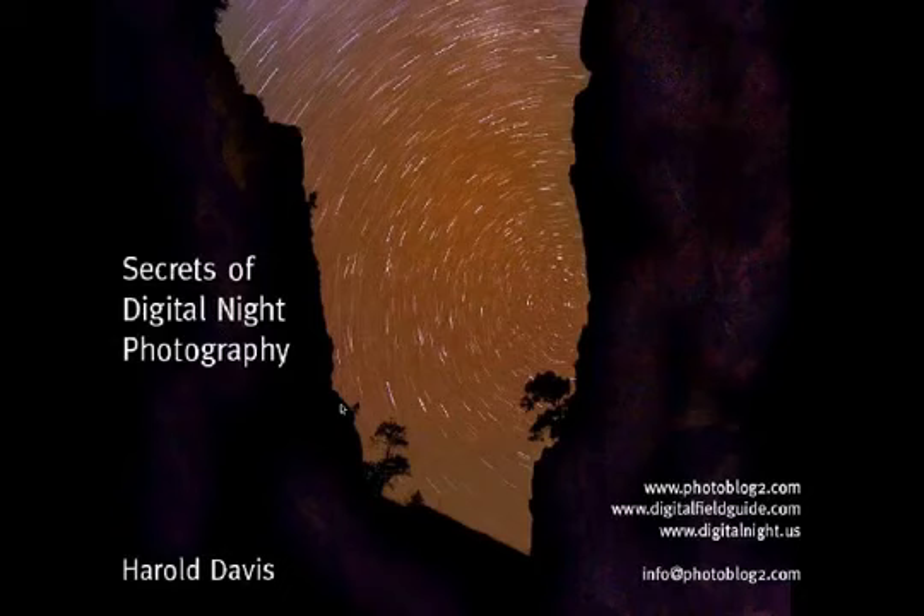This slide has my website, Digital Field Guide, photoblog2.com, and digitalknight.us. More importantly, it has my email address, info at photoblog2.com. I answer all my emails — I love to talk about photography. After this presentation, if you have any specific questions, don't hesitate to email me. I get a huge range of questions in my workshops, from the most basic things to things that are too complicated for me to know the answer to.